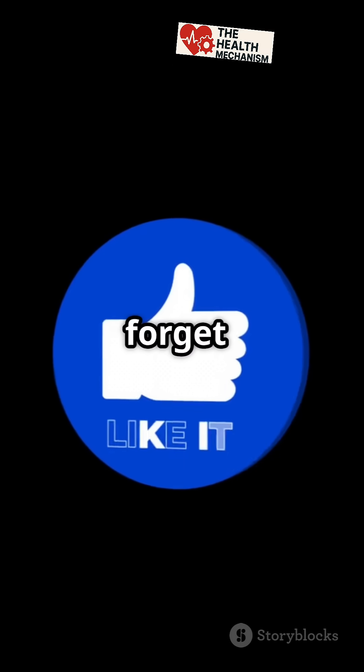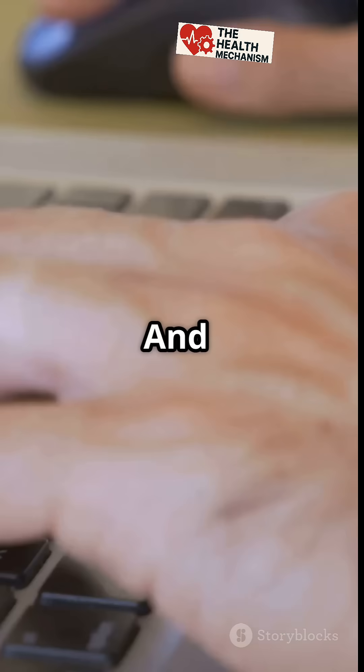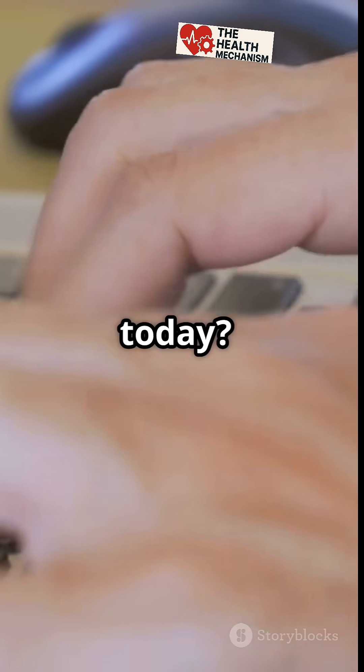If you found this helpful, don't forget to like, subscribe, and share with someone who might benefit. And let us know in the comments — did you learn something new today?